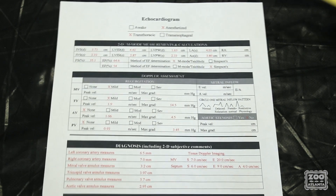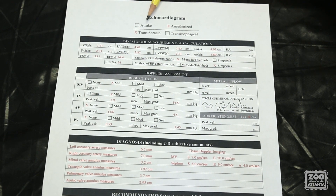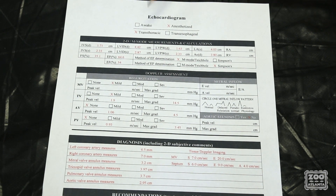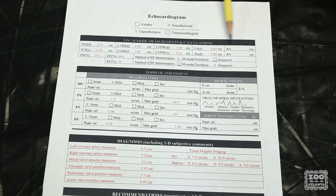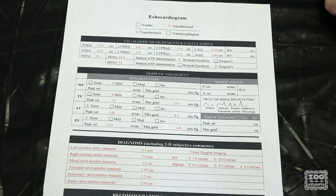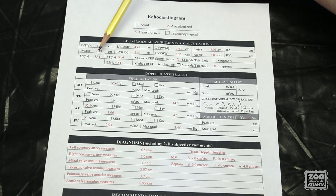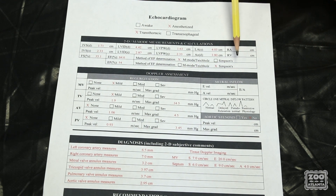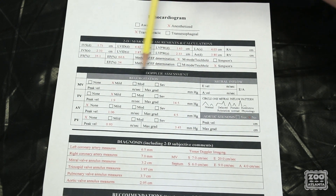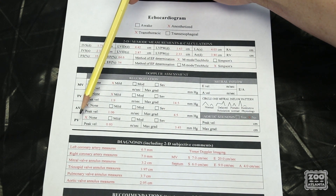The third page is the responsibility of the cardiac sonographer. You need to describe whether it was an awake or anesthetized exam, and whether it was a transthoracic or transesophageal exam. The first section describes the left ventricular internal diameters and wall thickness. Ejection fraction and fractional shortening can be calculated from M-mode or Simpson's biplane. The next section is the Doppler assessment, covering the mitral valve, the tricuspid valve, the aortic valve, and the pulmonary valve.